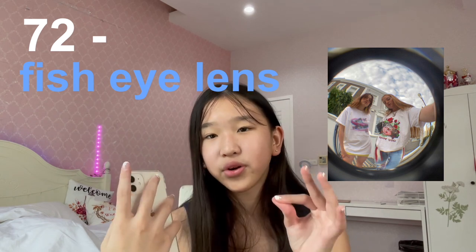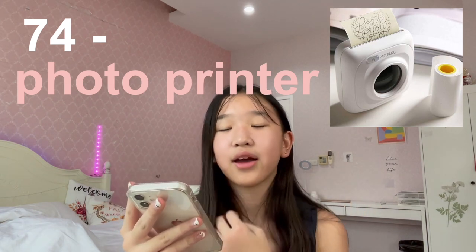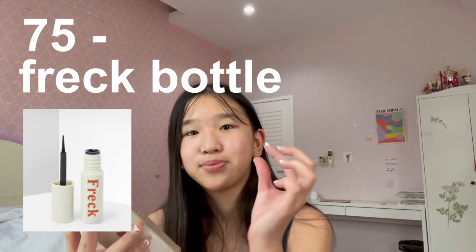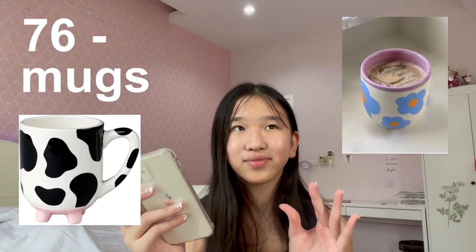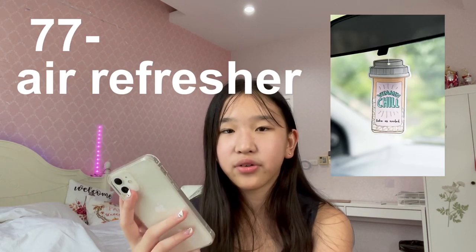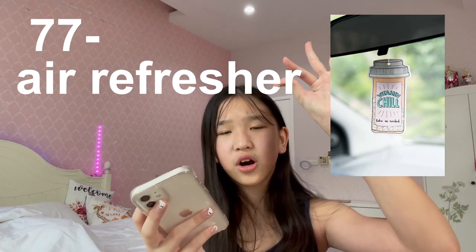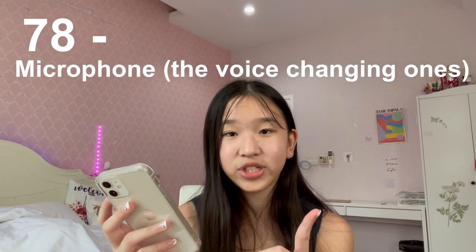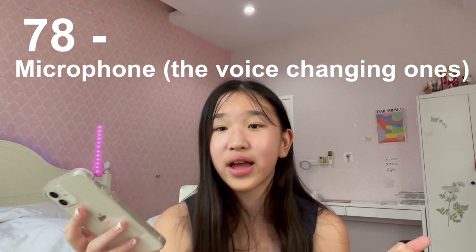Number seventy-two is Lish Islands — it makes your screen look like it's circling when you record. Number seventy-three is tights. Number seventy-four is a photo printer — if you have a vintage camera you can print those photos off as well. Number seventy-five is Freck — it's basically a bottle where you can put fake freckles on your face, I don't have any freckles so this is something I definitely want. Number seventy-six is a mug, specifically the cow mugs. Number seventy-seven is an air freshener — specifically the kind with a rope you can tie to your car mirror. Number seventy-eight is a microphone with a voice changer.